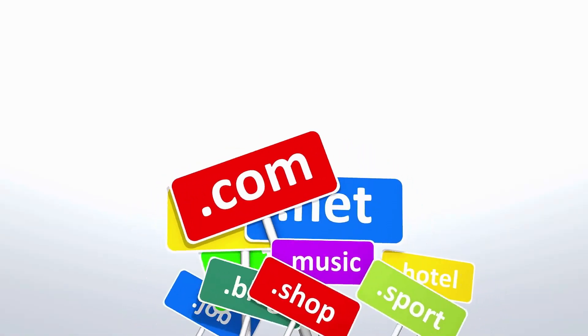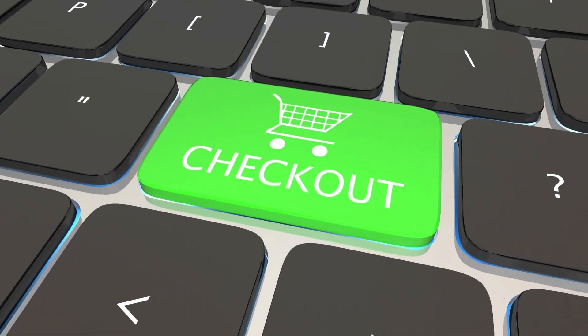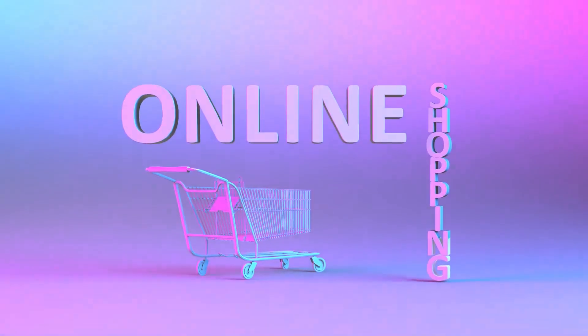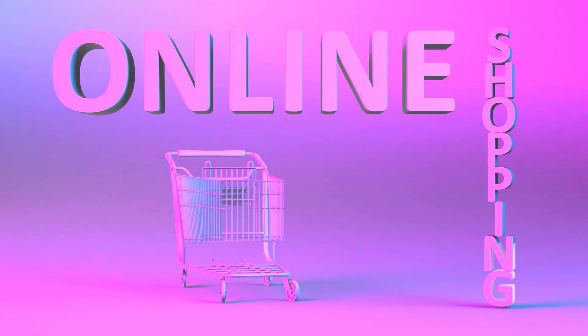Enter the coupon code during checkout. During the checkout process, you'll be prompted to enter a coupon code. Paste the code you copied earlier into the designated field and click Apply. You'll see the discount applied to your purchase, and the new total will be displayed.